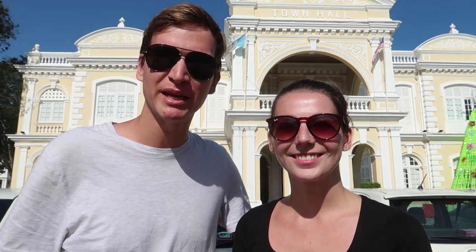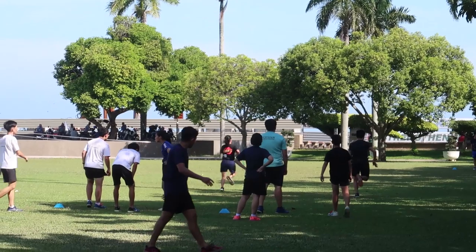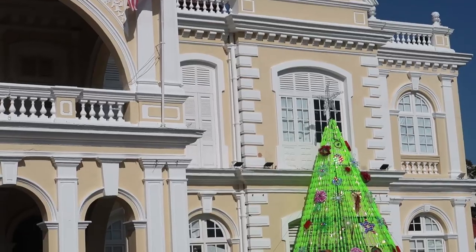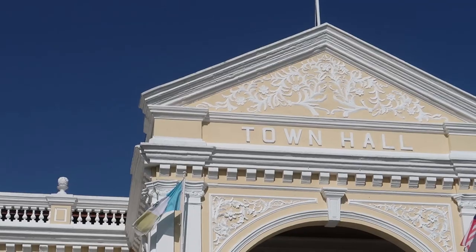Today we're in Georgetown in Penang, exploring some of the many different historical cultures here and trying some of the food, because Penang is known as the foodie capital of Malaysia. We're currently at the Esplanade, which is a big field at the edge of the city. They now use it for sports and things — it used to be a military parading ground. It's also surrounded by some of the most impressive colonial buildings here, including the Town Hall.